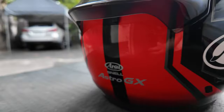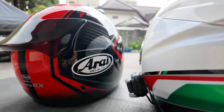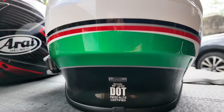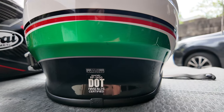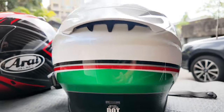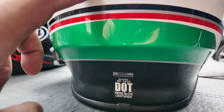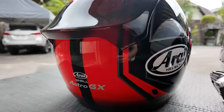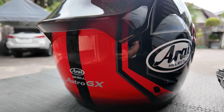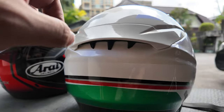This is the Astro GX — the Japanese model, since I bought it in Japan. This one is the RF-1400 because I bought it from the US. The Japanese name for the Shoei is the Z8. If you're buying the Astro GX in the US, you look for the Contour X. In Europe, this Shoei is the NXR2, and the Arai is the Quantic.